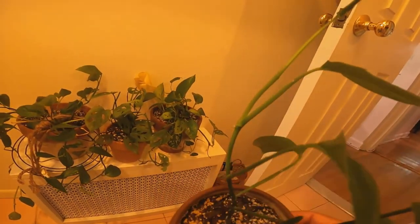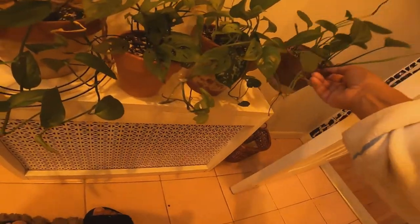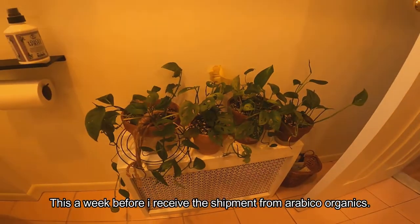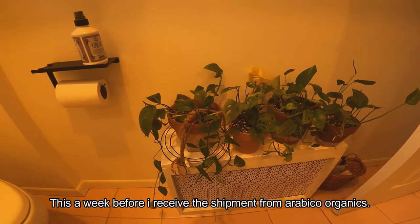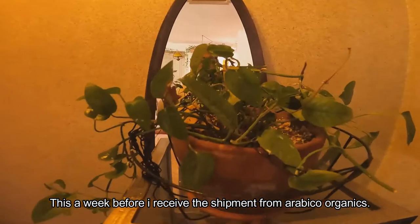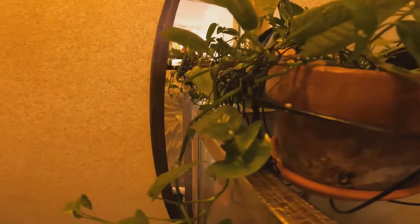I'm really sad about this — this is another bad news, but it's okay, we just got to keep going and be grateful for what we have. This one is totally and completely infected. I don't know how I didn't catch this on time. This plant is going to the garbage — I will not be working on this one.